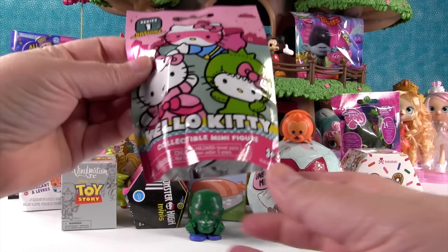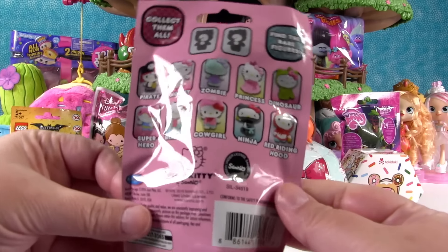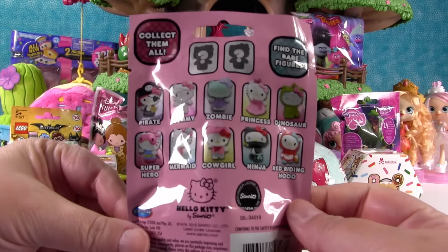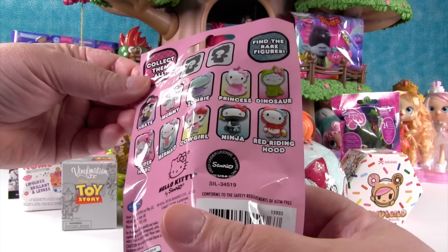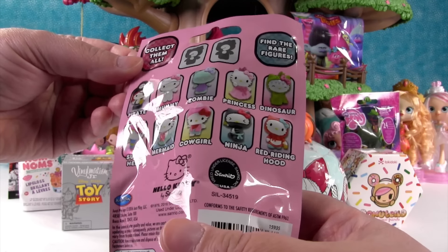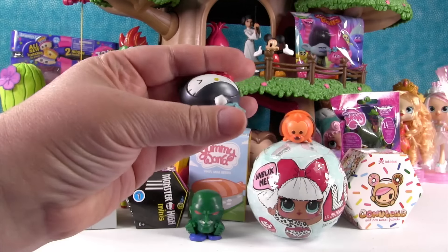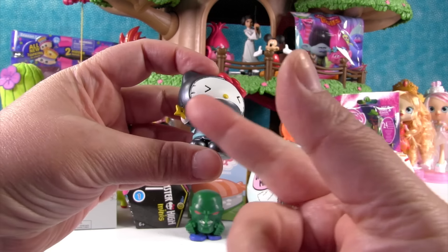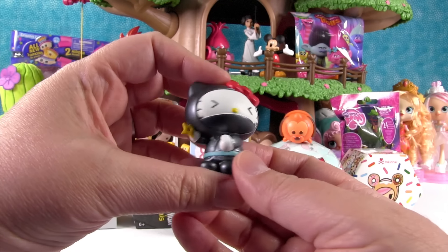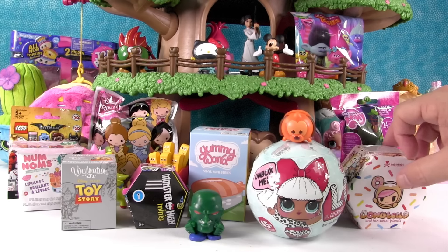I'm going to open up the Hello Kitty collectible minifigure Series 1, the Costume Collection. You can get these cool Hello Kitties — there's also two mystery ones. I want Ninja. I want Super Hero. I got the Ninja! She even has a little throwing star. Hello Kitty Ninja — these are awesome!